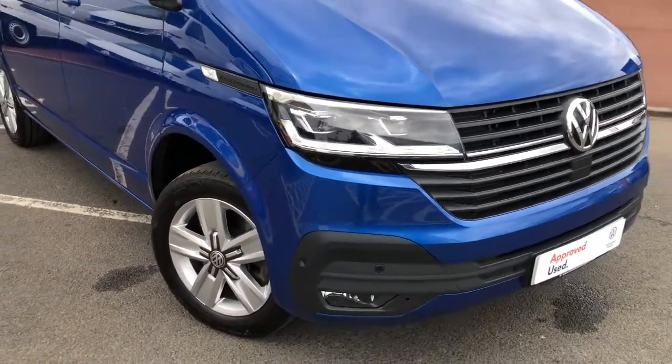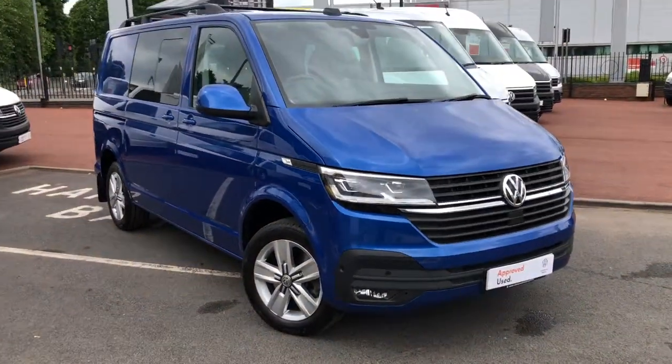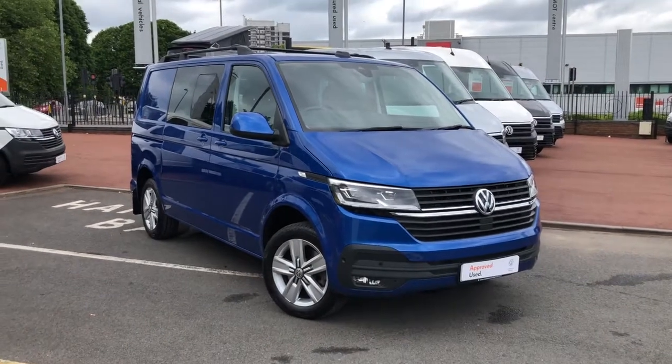Hi, I'm Mark from VW Vancentre, Birmingham. Here we have for you a Volkswagen Transporter.